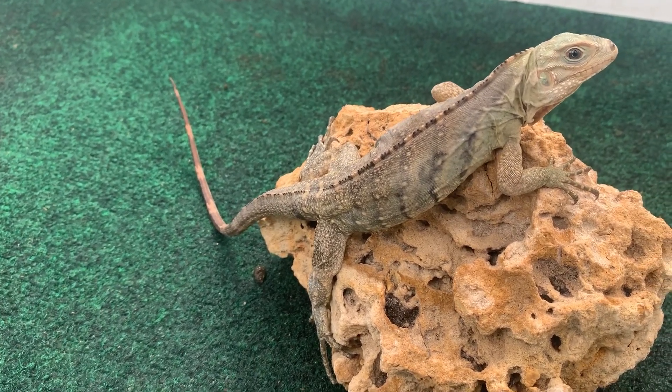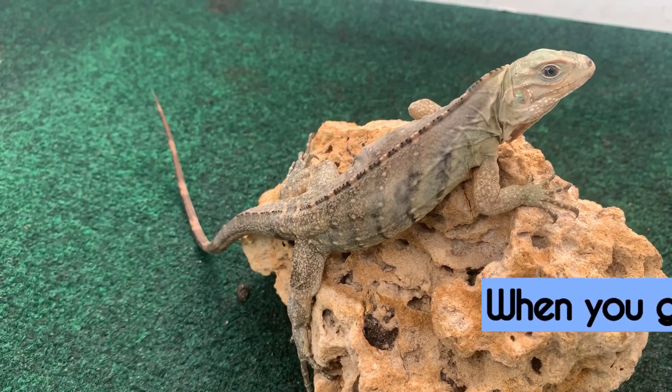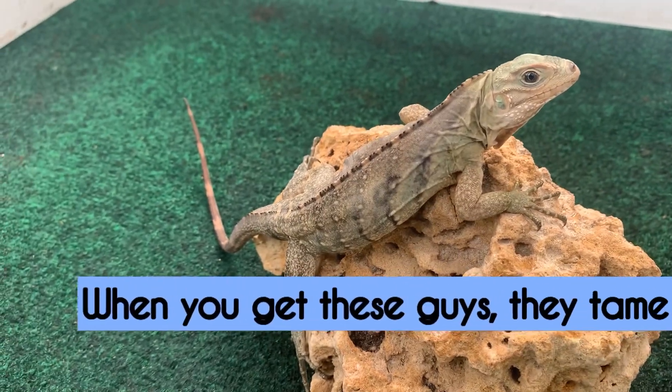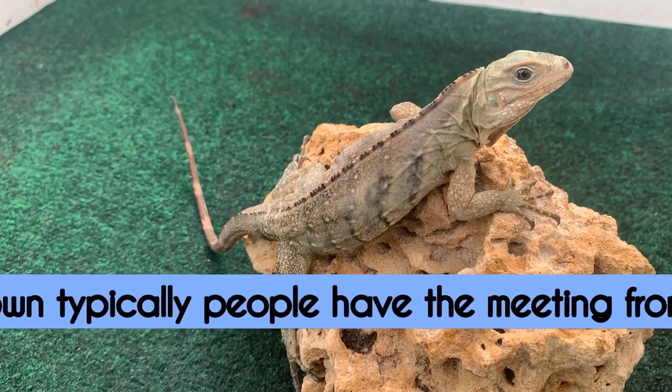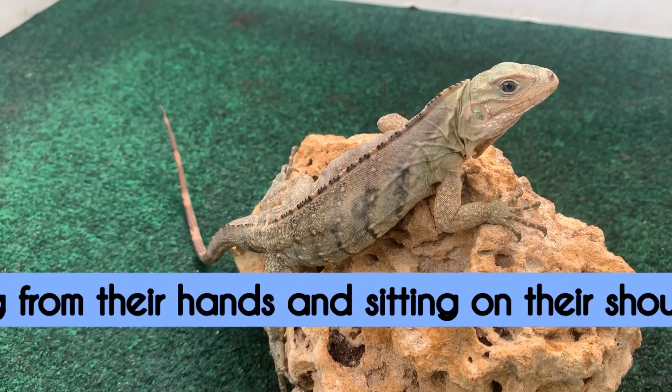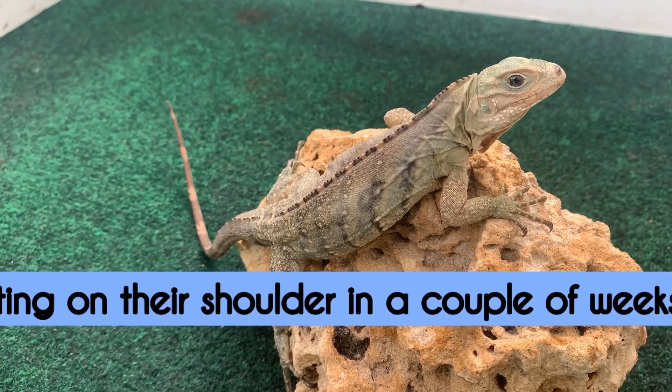When they're older they're not a problem at all. They're very intelligent, and as long as you dedicate yourself and have patience with these guys you can get them puppy-dog tame in just a matter of no time. It's not difficult to do.